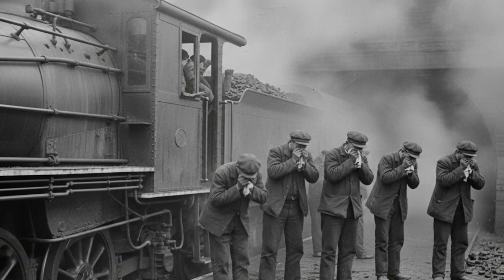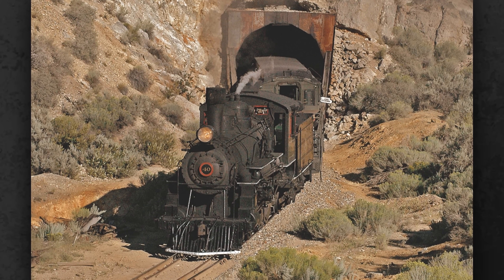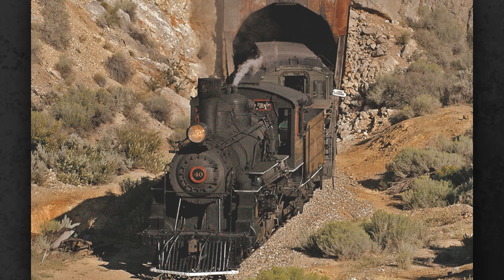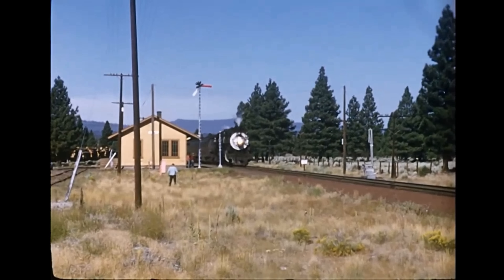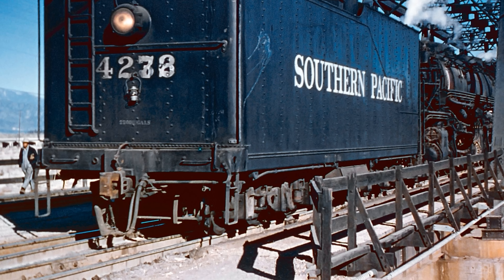These locomotives produced such a massive volume of exhaust that crews were overwhelmed almost immediately. The concentrated fumes inside tunnels and sheds were so intense that engineers reported difficulty breathing, and the exhaust velocity even blew boards off snow shed roofs. To survive, crews ran the locomotives backward, tender first, so the smoke stayed behind them.